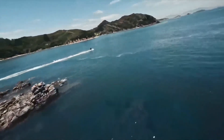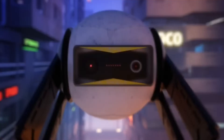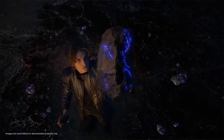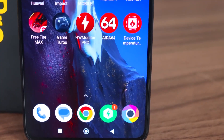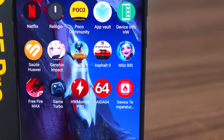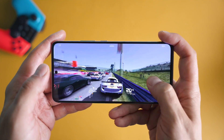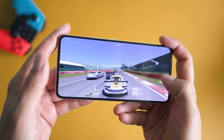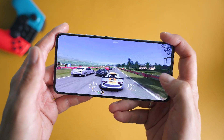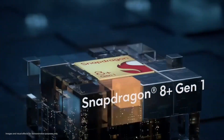But it's not just gamers who benefit from the Poco F5 Pro's immense power. Content creators who rely on resource-intensive applications for video editing, photo manipulation, or 3D rendering will find that this device is more than capable of handling their creative endeavors. The combination of the Qualcomm Snapdragon 8 Series chipset and the Poco F5 Pro's optimized software ensures that even the most demanding tasks are executed swiftly and efficiently — say goodbye to frustrating lags and long rendering times.